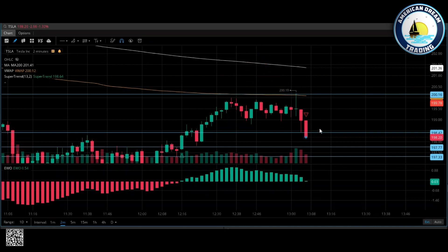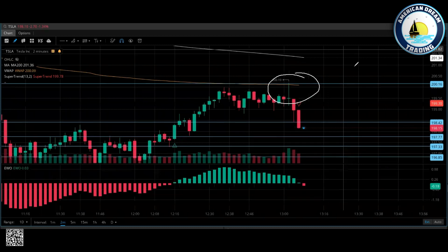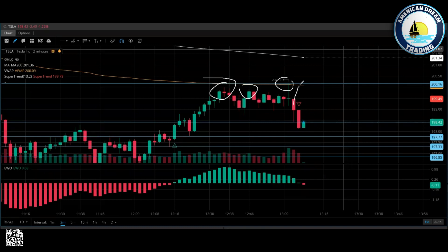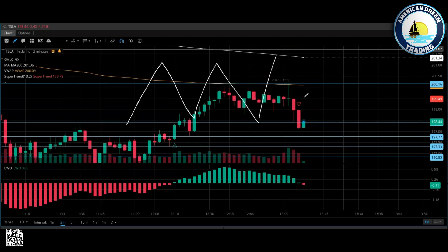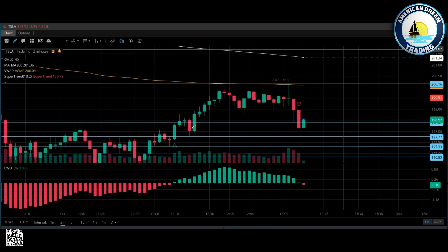Look right here — you see how this touched VWAP and could not break it, and then look at the giant pullback. This is a very easy trade because we know what it's going to do if it doesn't break. It did it here, it did it here, and then it did it here. Every time it touches one of these major resistance levels and cannot break and hold, where is it going to go? The opposite. This is why triple bottoms matter — if it can't break, it's going the other way.